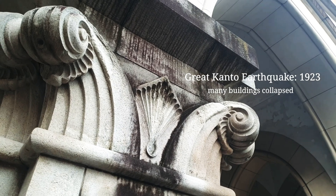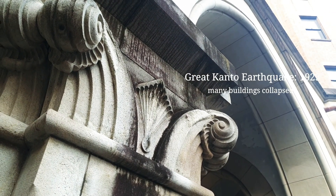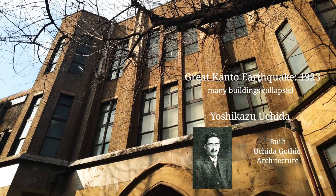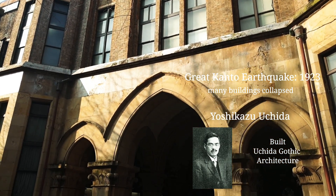A huge earthquake shook Tokyo in 1923, and most of the buildings in Tokyo Uni collapsed. Just after the earthquake, Yoshikazu Uchida built a lot of buildings which are strong against earthquakes with beautiful Gothic style. The style is called Uchida Gothic.